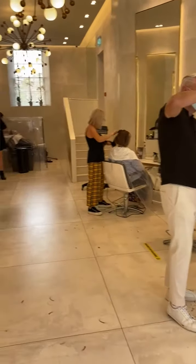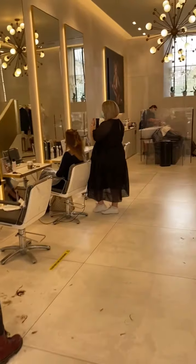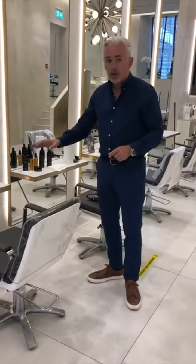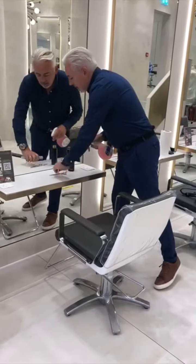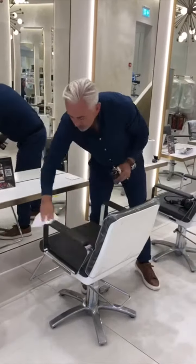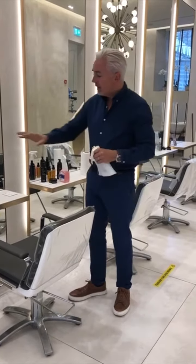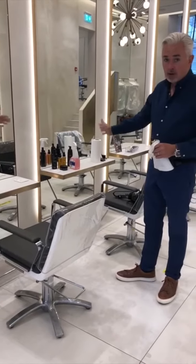For each client we have a disposable gown and towel, and once this is used it goes straight into the bin. Each workstation, after everything is used, is sanitised — we are spraying everything down. Each and every product is then wiped down, so everything used at this station needs to be sanitised and everything that is over here is clean.